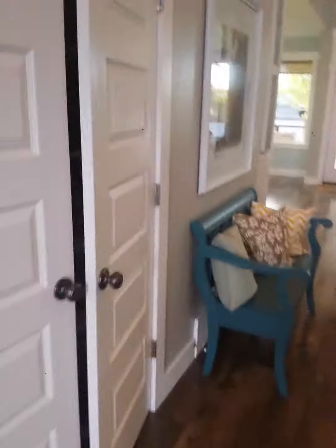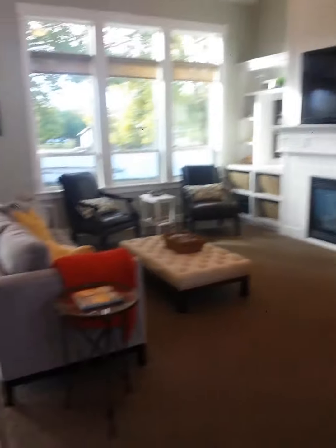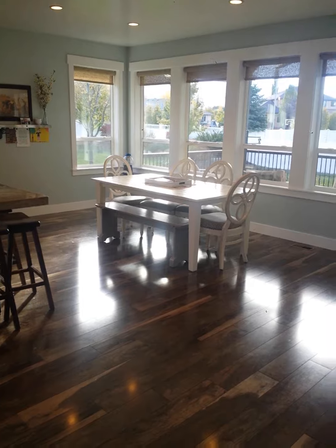And then here's some storage, and here's the main room. It's a good size. It could be bigger this way, but it's a good size.